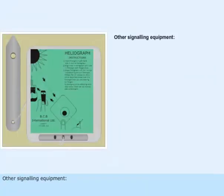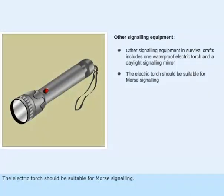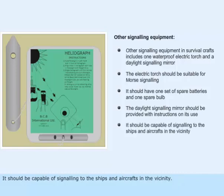Other signaling equipment in survival crafts includes one waterproof electric torch and a daylight signaling mirror. The electric torch should be suitable for Morse signaling and should have one set of spare batteries and one spare bulb. The daylight signaling mirror should be provided with instructions on its use and should be capable of signaling to ships and aircraft in the vicinity.